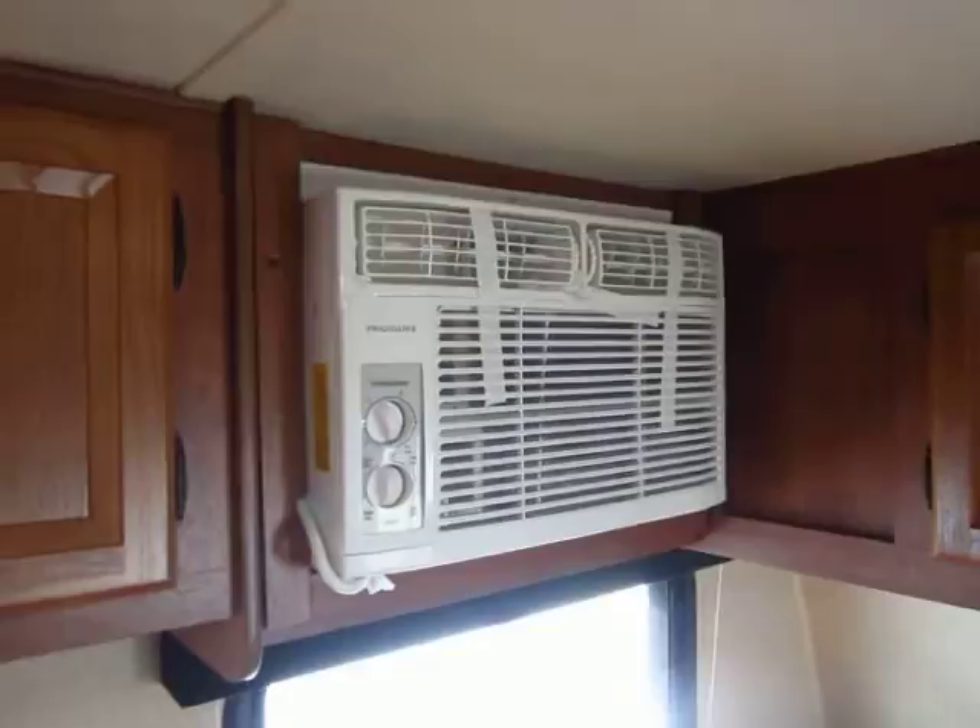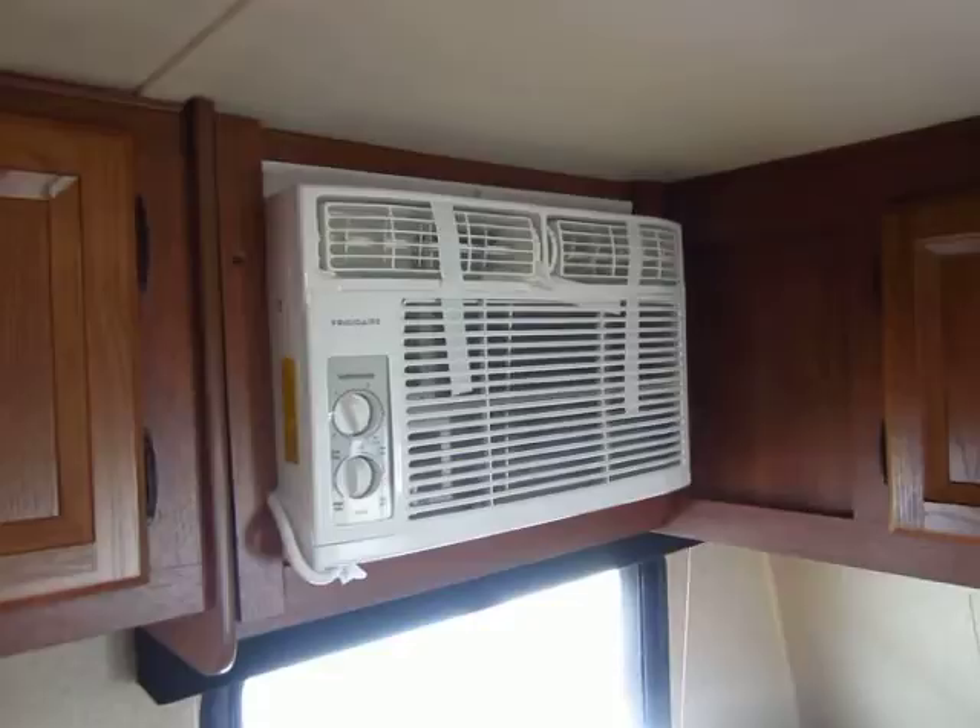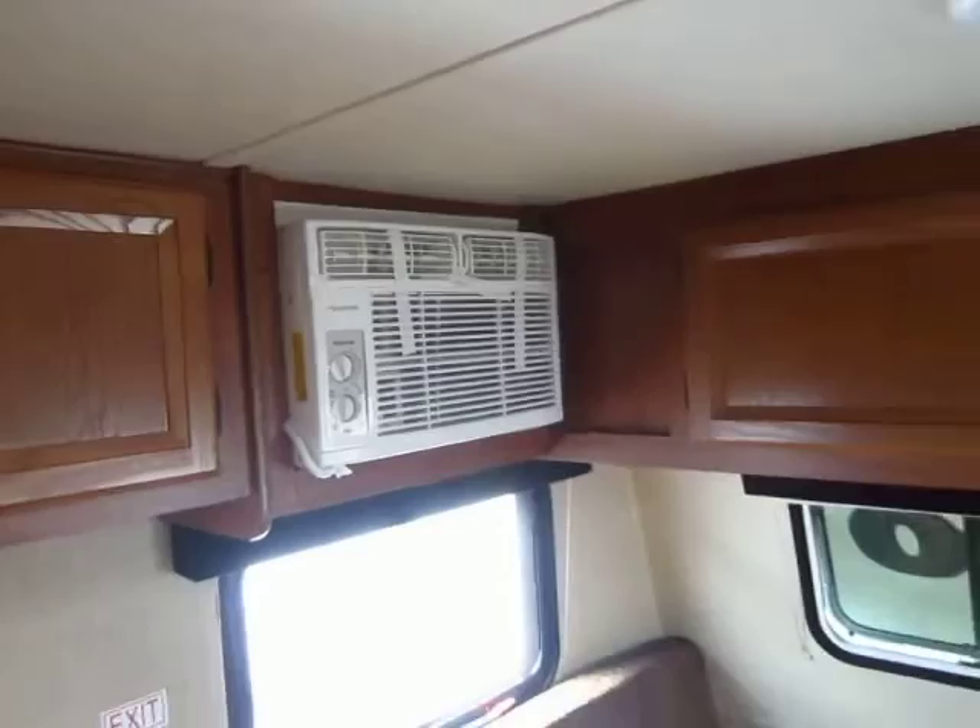Features like standard LED lights — not incandescent bulbs you have to replace all the time. If you even get an air conditioner in another compact camper it would be an option and a 5,000 BTU unit. With Jayco it's standard and it's an 8,000 BTU — about 60% stronger — and that's a standard item from them.